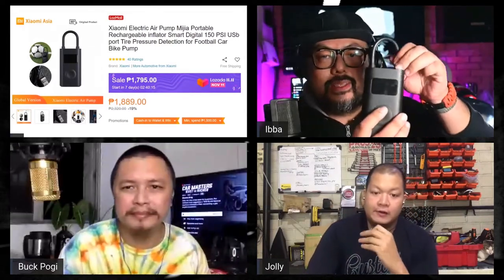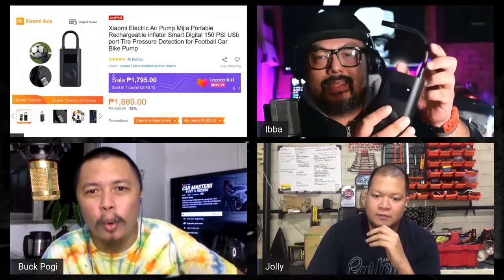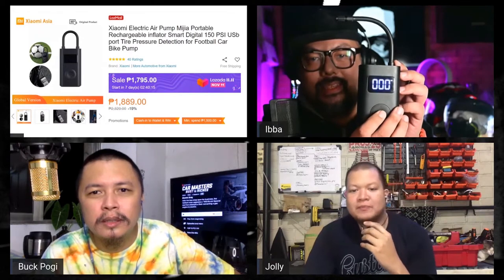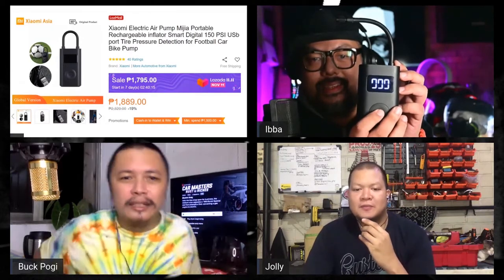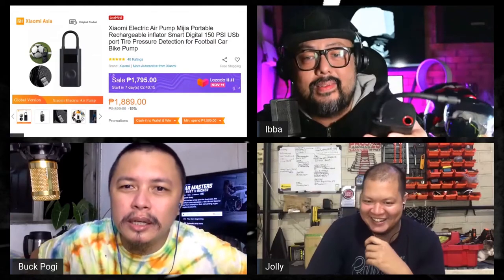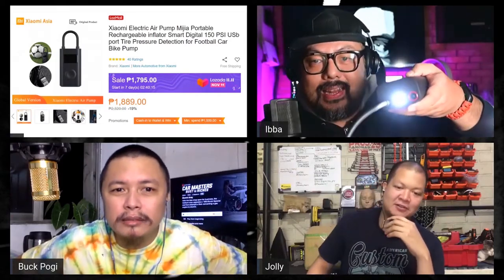And it's so easy to use. You just gotta pull this up, set it, and then press this. Feeling ko it's like an old iPod when you plug it in.